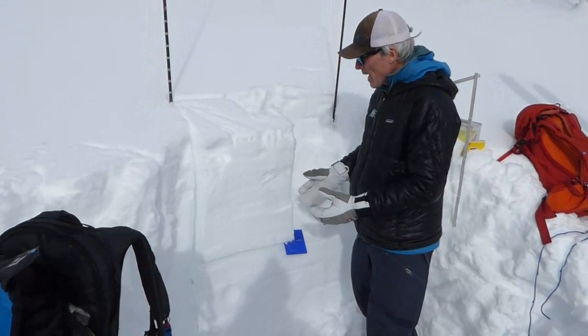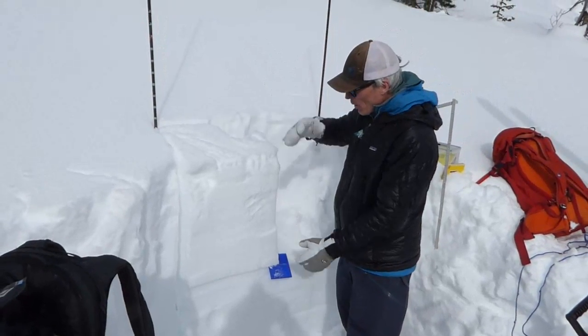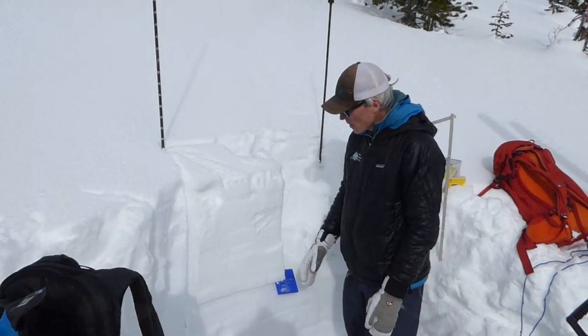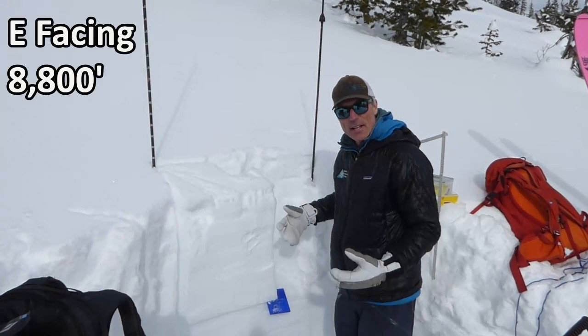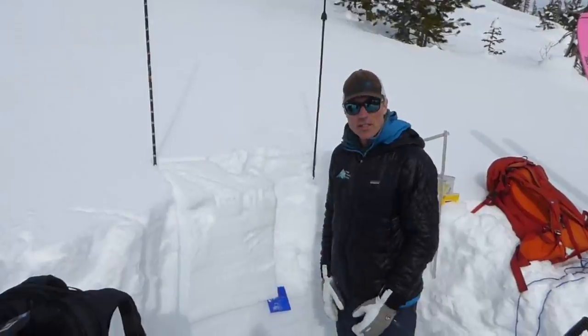For us today we're not extremely worried, but in most other places we've got more load over that layer, and we have more snow coming. So we're really going to be keeping an eye on that layer and seeing how it reacts as we continue to load it.